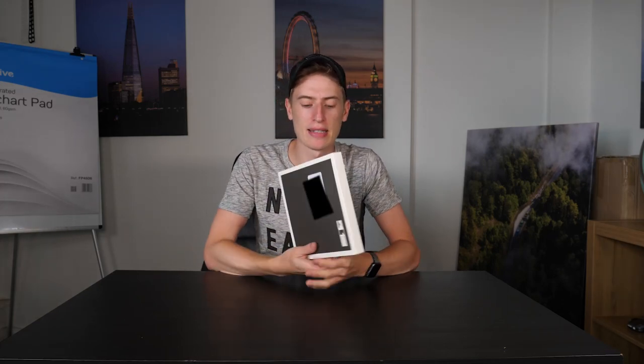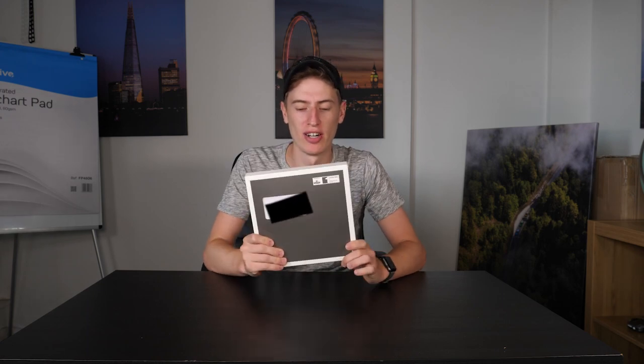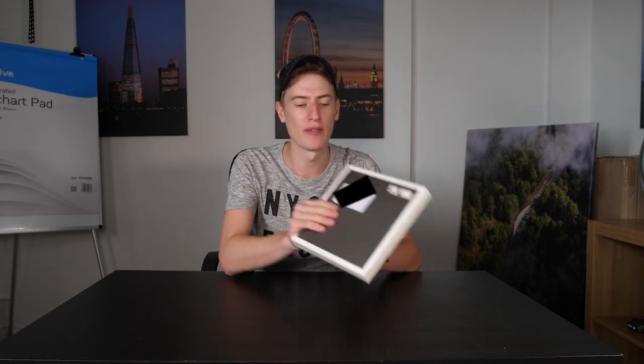This is going to be an unboxing video of the new Amex Platinum credit card. I've literally waited two days before opening this because I haven't been in the office, and now I'm finally opening it for you.